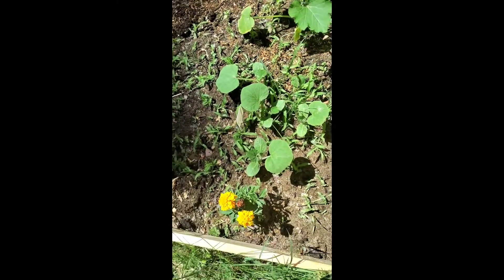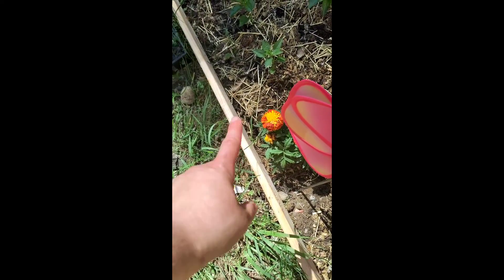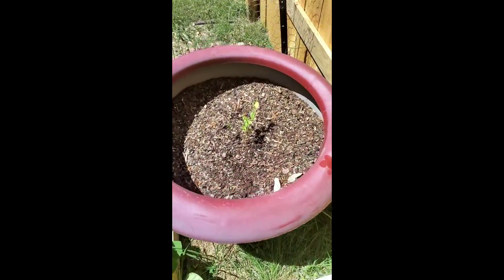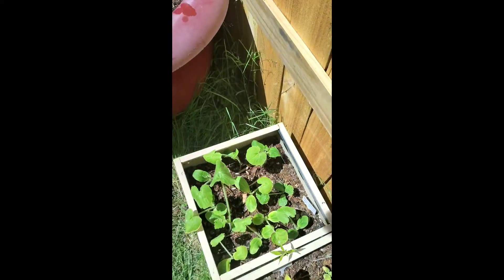I planted some marigolds to get the bugs and the bees in here. Next year I know I'm going to have to plant way more flowers. This right here is my blueberry bush — I just gave it some more acid a couple of days ago. It does grow mushrooms in here but I'm just going to leave it be. I know I'm not going to get anything from this for a couple of years, but it's still green so we know it's still good.